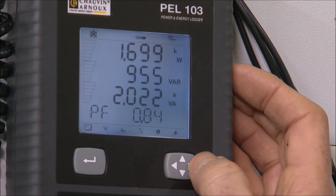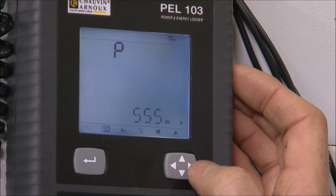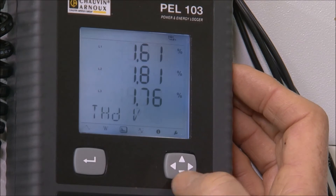The PEL 103 can also monitor harmonics, up to the 50th order. This is useful for plants with a lot of machinery such as motor drives and control systems that can generate harmonic frequencies.